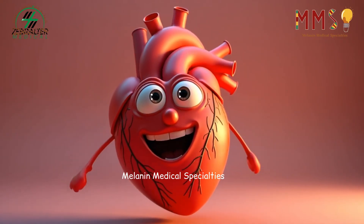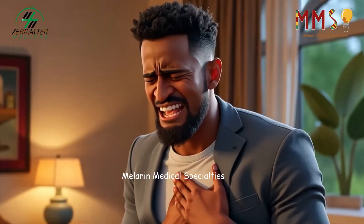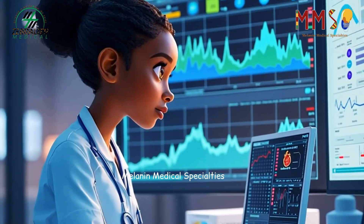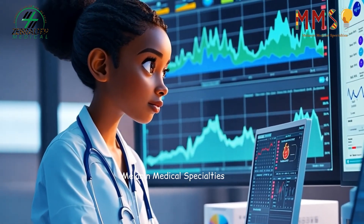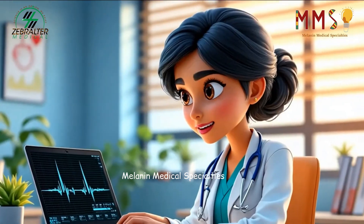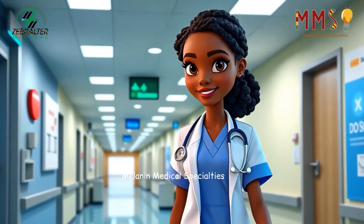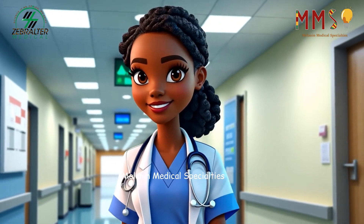The human heart, a remarkable organ that pumps life through our body. When it falters, cardiovascular technicians are there to provide the vital imaging and diagnostic support that helps doctors understand what's happening inside. This is the life of a cardiovascular technician.